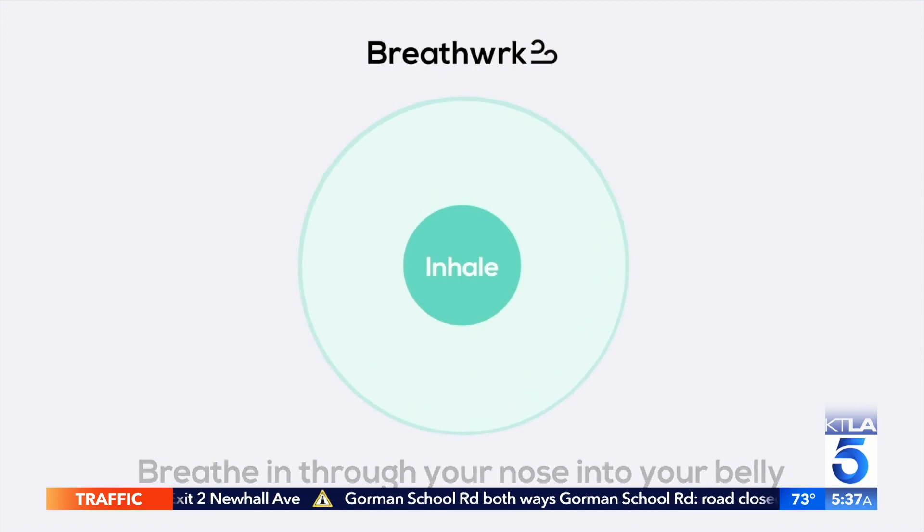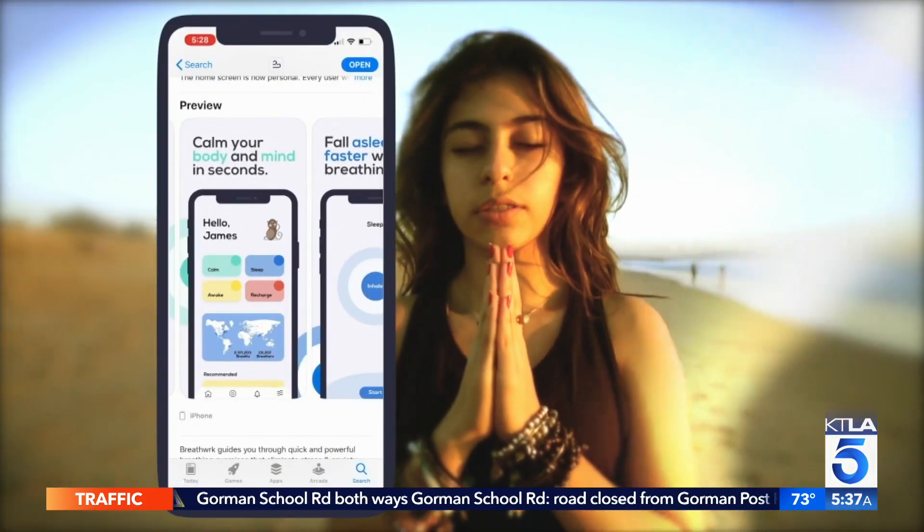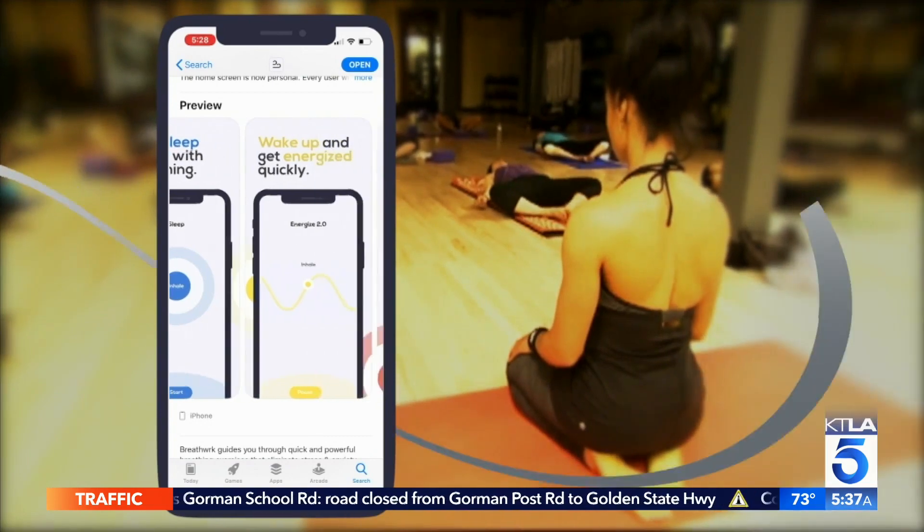Some exercises are for helping you calm down — they're great for if you're feeling stressed or anxious. Choose from one-minute to eight-minute long exercises. Breathwork is free on iOS with in-app purchases for premium access.